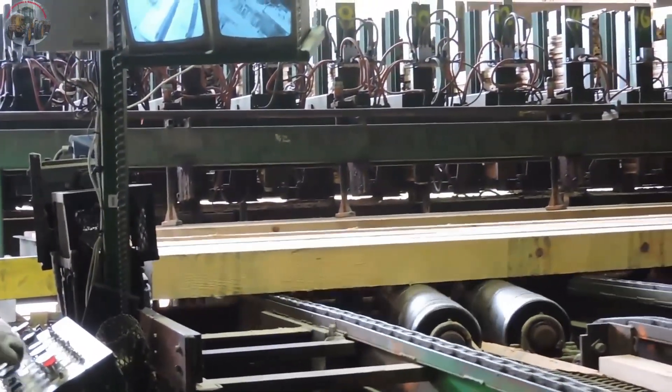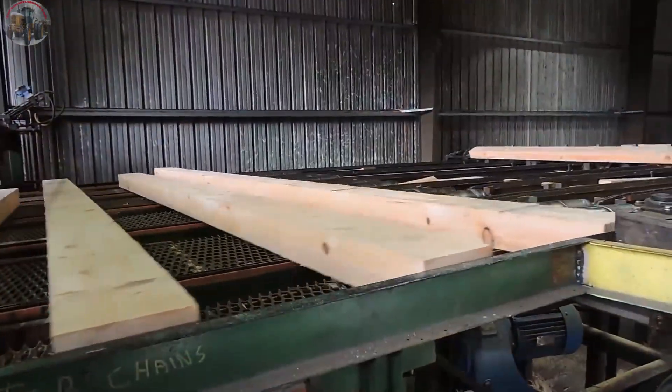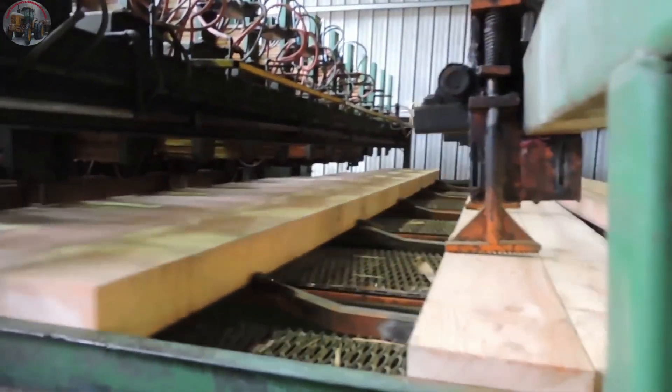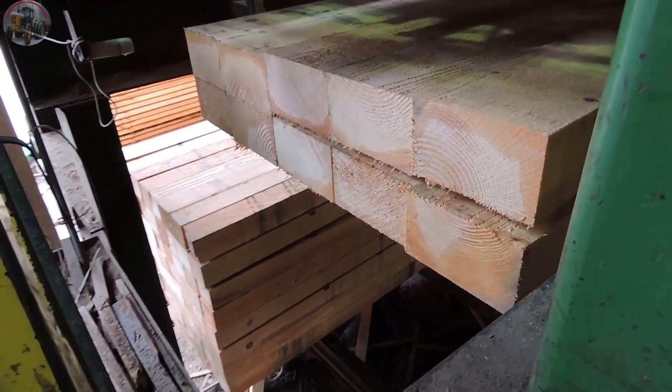Finally, the trimmed wooden planks are neatly arranged on the conveyor belt, continuing their journey out of the mill. Like warriors completing their mission, they depart, ready to serve construction projects far and wide. The wooden planks are stacked neatly, carefully packaged, and prepped for their next adventure.